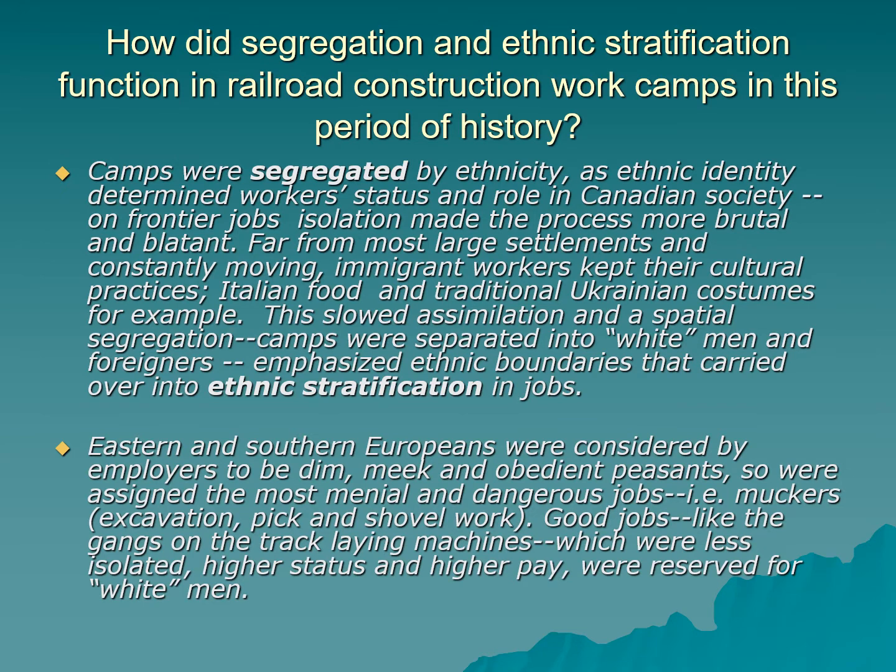Segregation and ethnic stratification were an important part of how life worked in railroad construction camps in this period of history. Segregation is when groups are separated in where they live, work, and socialize. Ethnic stratification is the way that some groups have more power and resources than others. In the Isidou reading, Isidou talks about how the British remain at the top of the ethnic stratification system from 1759 until today. The work camps were segregated by ethnicity — whether you were British, Irish, Eastern European, Italian, or Chinese determined your status and role in Canadian society.